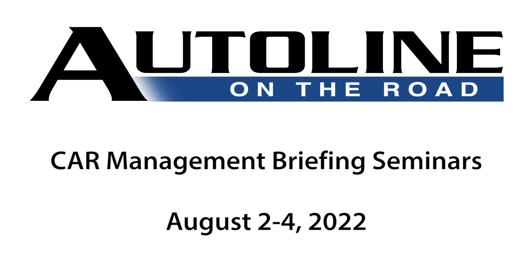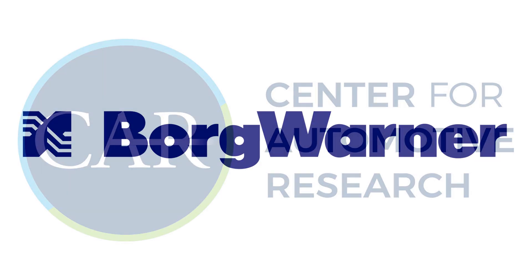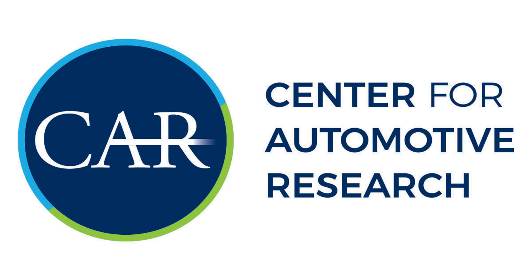Auto Line on the Road at Cars NBS has been brought to you by BorgWarner, with special thanks to the Center for Automotive Research.